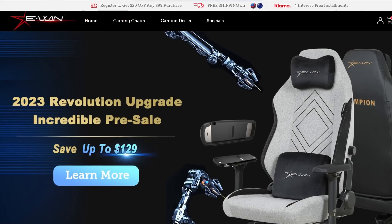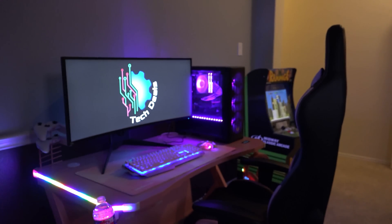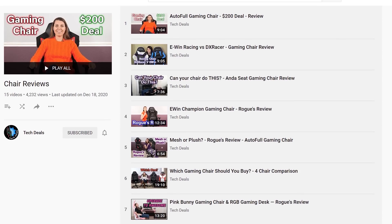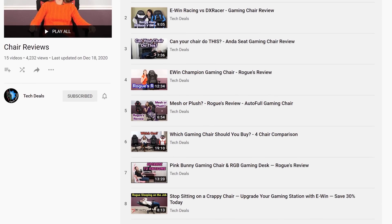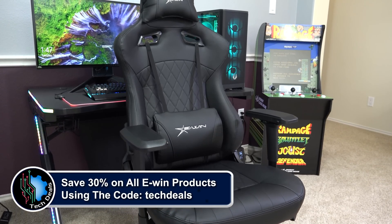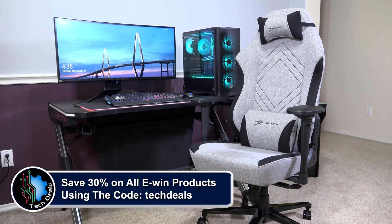Today's video is brought to you by EWIN Racing, the best source for gaming chairs and desks for those long gaming sessions. We have a playlist of our EWIN chair and desk videos linked in the video description below. I also saved 30% off of everything using the discount code TECHDEALS. More details at the end of the video.